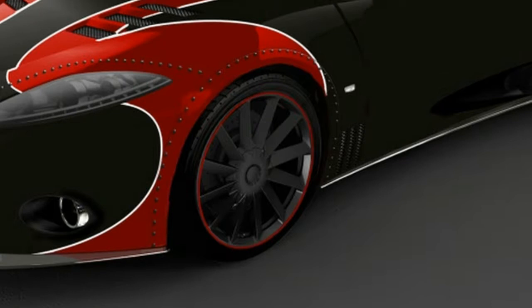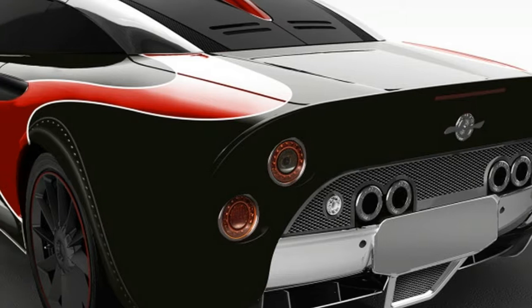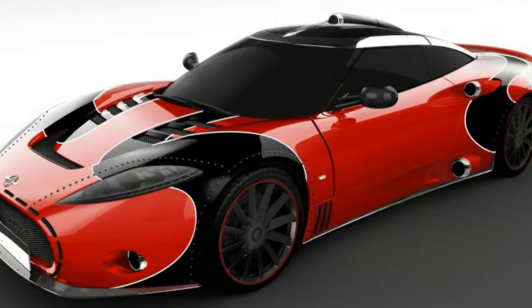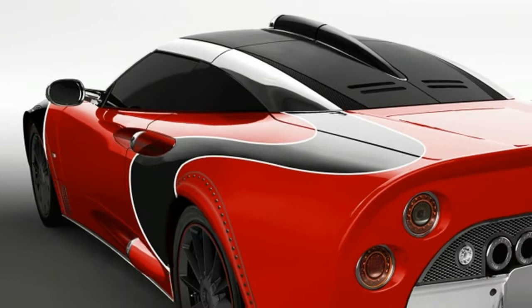Now that Spyker is rolling out new C8 Preliators, the company is wrapping up production on its predecessor, the C8 Tayloron. To commemorate the old car, Spyker will make the final three vehicles special LM85 models, a model designation that references the company's old GT race car.